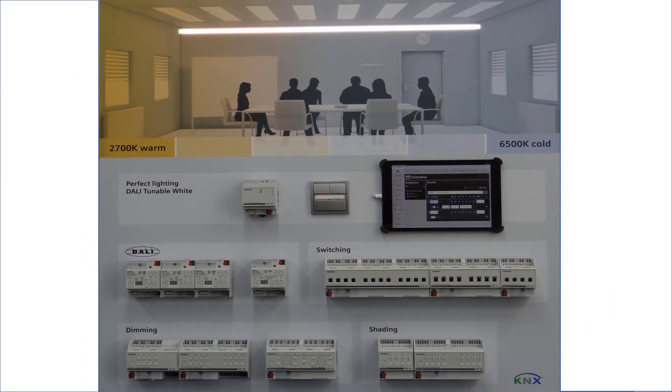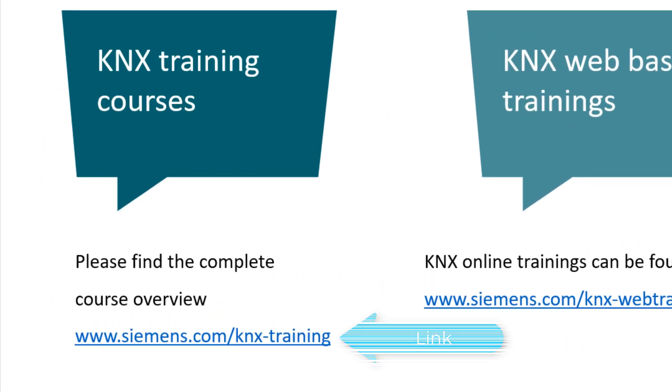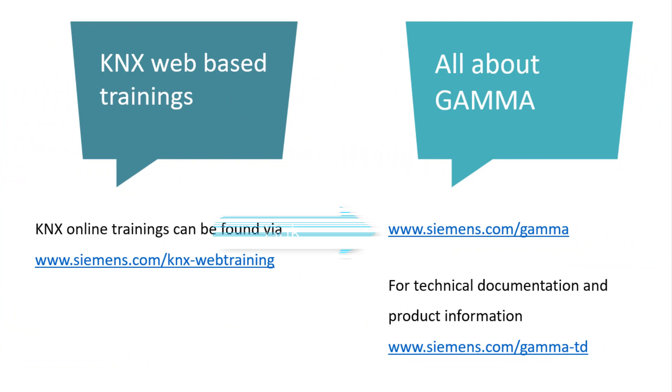Ladies and gentlemen, I hope you enjoyed our virtual fair and above all I hope it inspired you to learn more about the Siemens KNX product range. Our extensive range of courses on KNX and our devices, as well as comprehensive web-based training, can be found via the provided links. For promotional information and technical documentation, machine tool tender texts, and much more, please visit our web pages. Thank you very much.